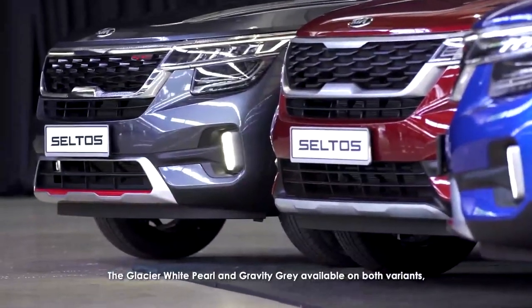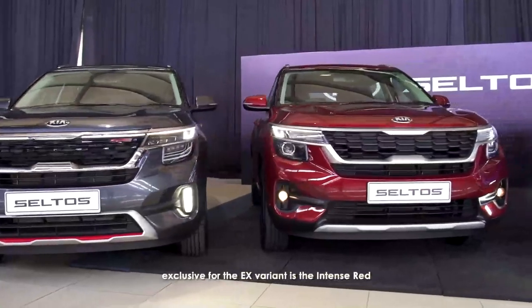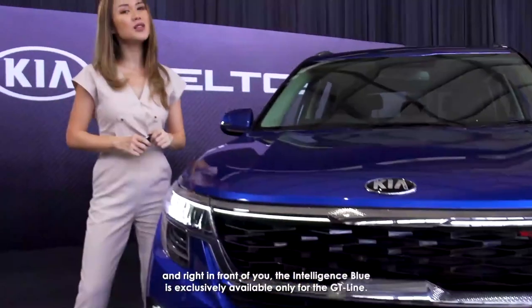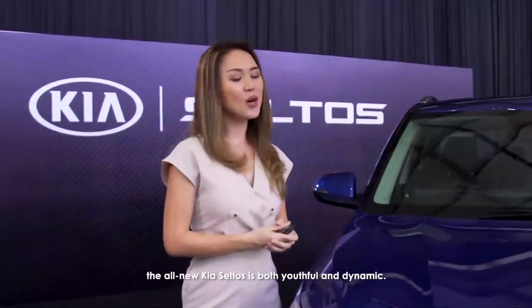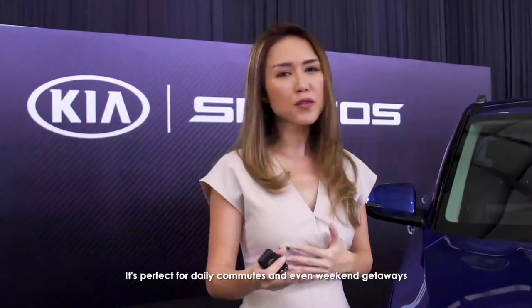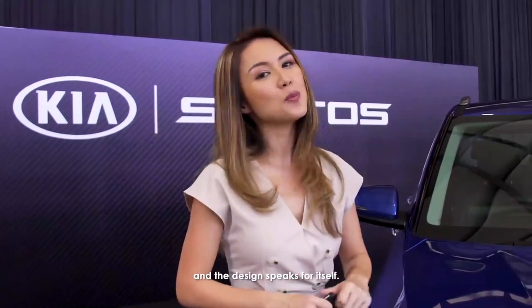There are four color variants available for the Seltos: Glacier White Pearl and Gravity Gray are available on both variants; Intense Red is exclusive to the EX variant; and Intelligence Blue, right here in front of you, is exclusively available for the GT line. So there you have it — the all-new Kia Seltos is both youthful and dynamic, perfect for daily commutes and even weekend getaways, and the design truly speaks for itself.